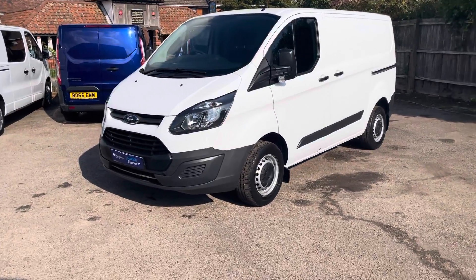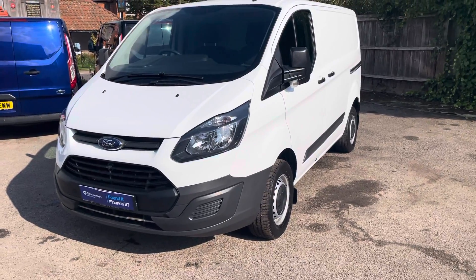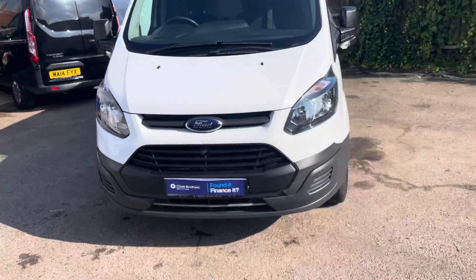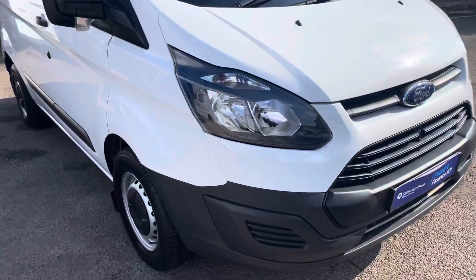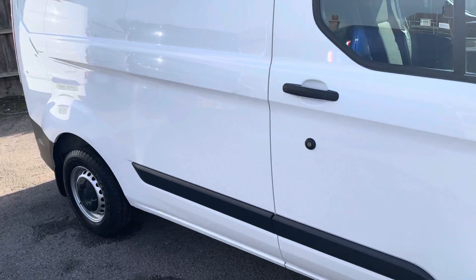Hello and welcome to this walk-around video for this 2017 Ford Transit Custom base. This is a Euro 6 model and fully ULEZ compliant, with 68,000 miles. We'll have a quick walk around it for you and give you an idea of the general condition and show you a couple of bits and pieces on it.